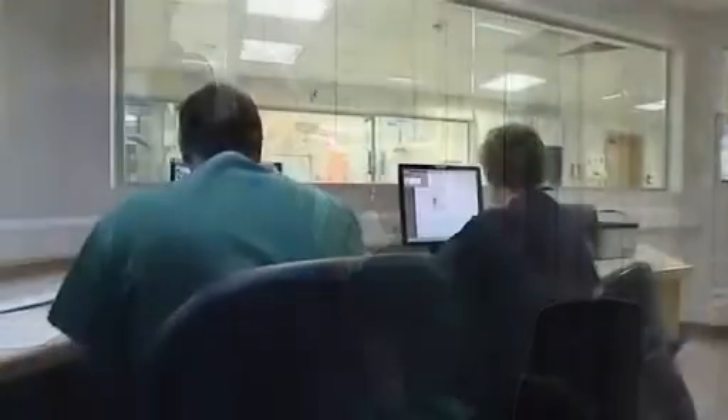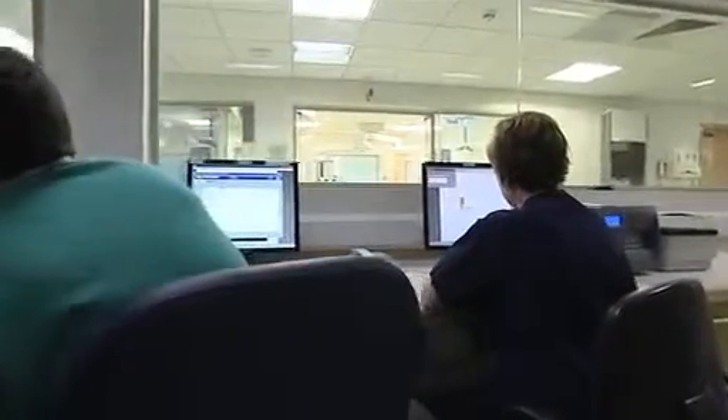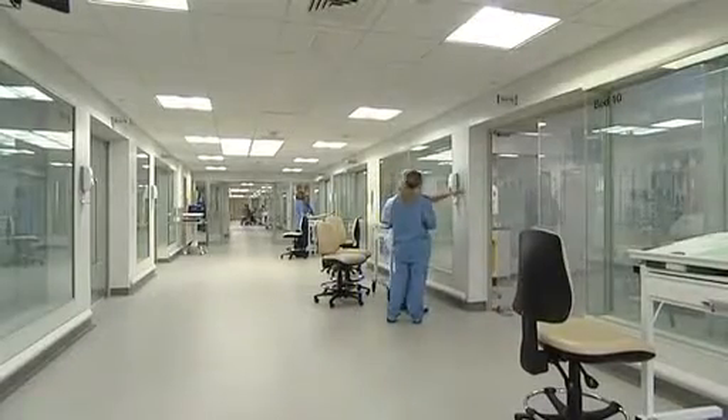One of the key drivers was to bring a lot of what we do to the bedside, whilst at the same time improving the environment for the patient. So you've got two opposing things: whilst we want to bring monitoring, data collection, and nurses working to the bedside, at the same time you want to allow the patient's privacy, a quieter environment, and not compromise on quality or safety. Those things were quite carefully thought out in the design.